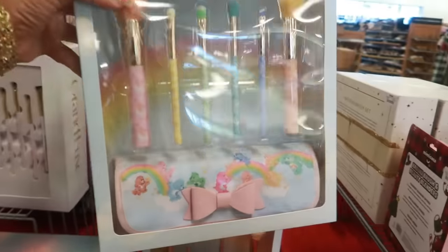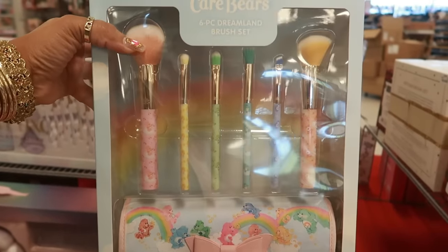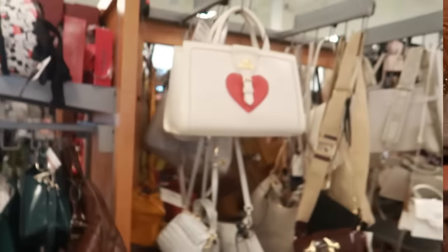And then I wanted to see this — that is really cute. This Care Bear six piece Dreamland brush set. You can get that bag with the bow. $20.